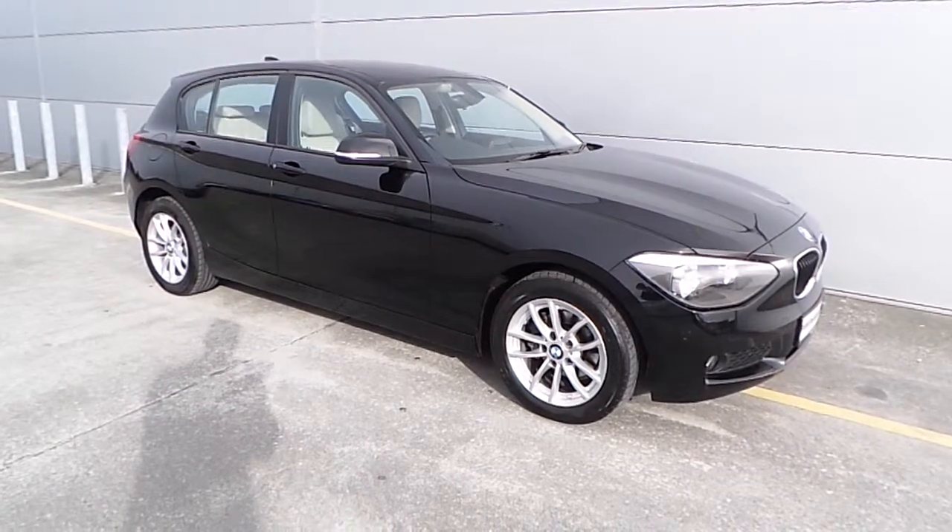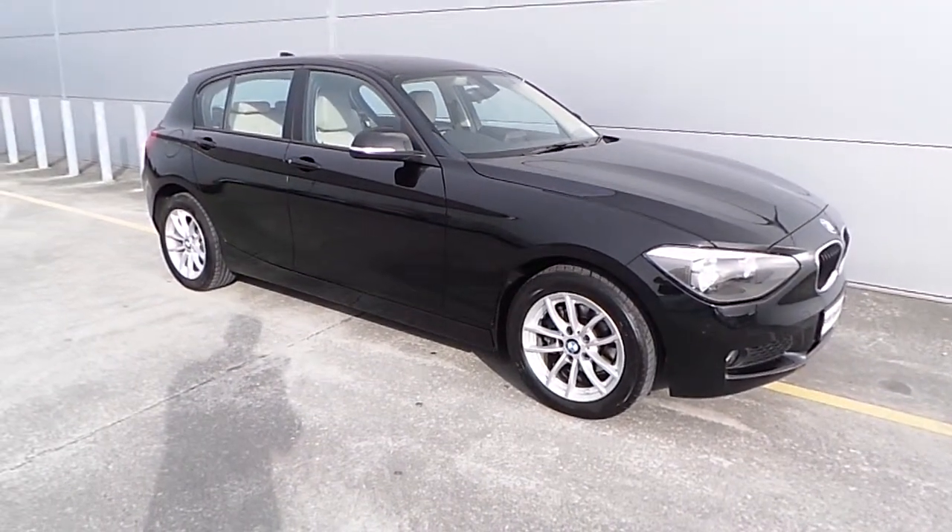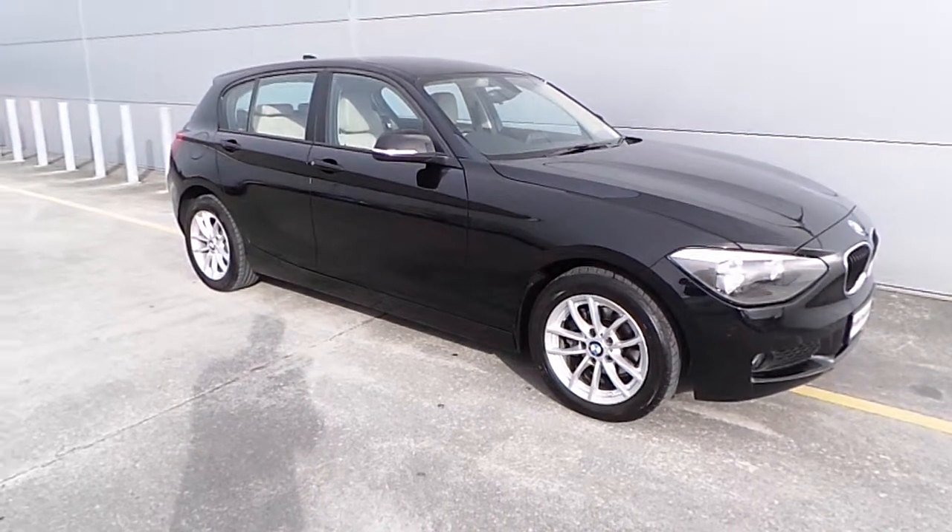If you would like to book a test drive or require any information on this car, please don't hesitate to call a member of our sales team on 066-7143-000. Thank you for watching.